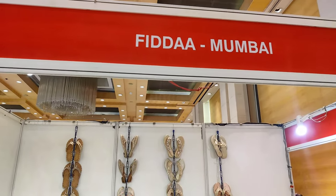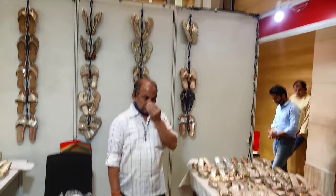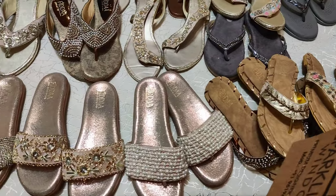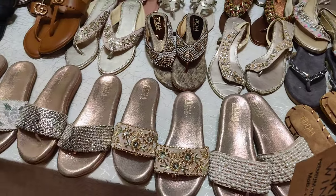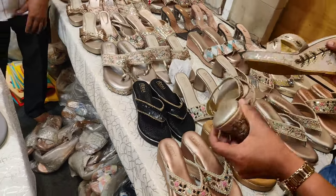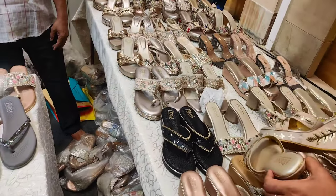Again a Mumbai-based brand, and they have footwear. This sandal is 3000. They have flats, heels, jootis — everything.